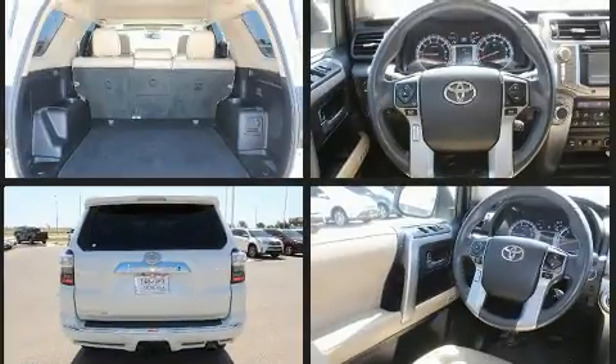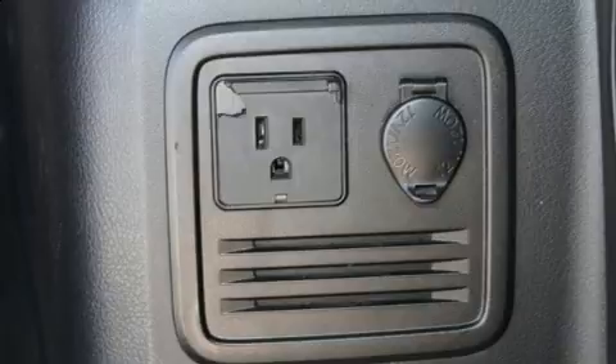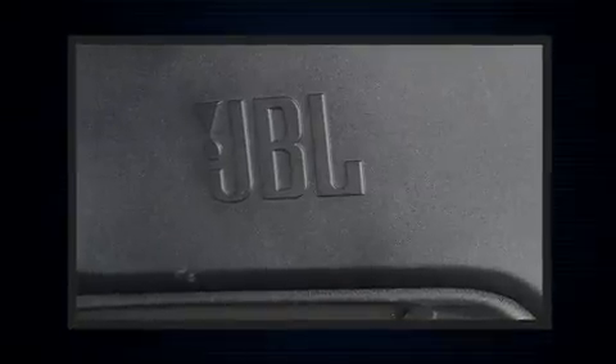It's equipped with tons of terrific amenities, but it won't break your budget, such as remote keyless entry, a tachometer, a built-in garage door transmitter, front fog lights, power door mirrors and heated door mirrors, a trailer hitch, and air conditioning.